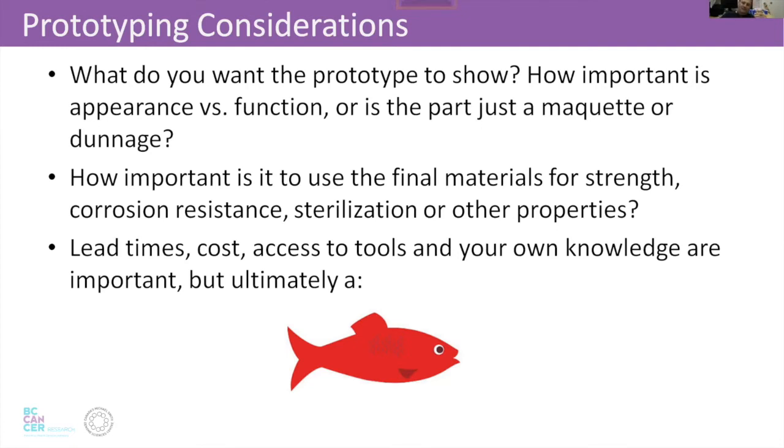We keep coming back to making the prototype as finished and as nice as possible. How important is it to use the real materials? That's a big area where 3D printing often falls down — it's not really the right material, doesn't look right, doesn't have the right properties, isn't sterilizable for medical use. Other things like lead times, costs, and access to tools are important considerations when you're in grad school or doing an undergrad project. But when you're actually commercializing something, you're going to have to solve those problems — you can't get hung up on them.